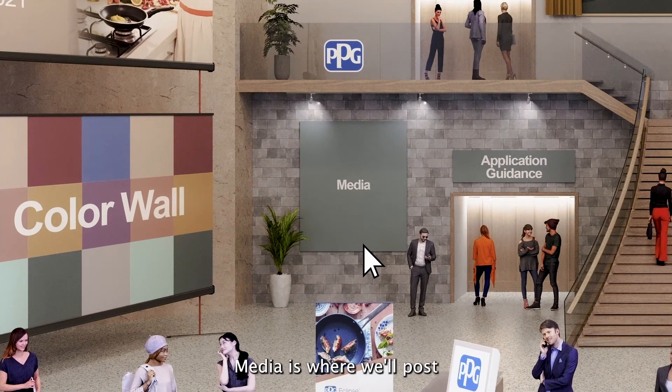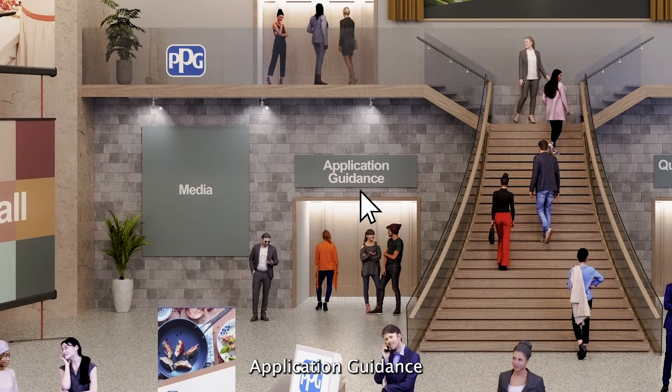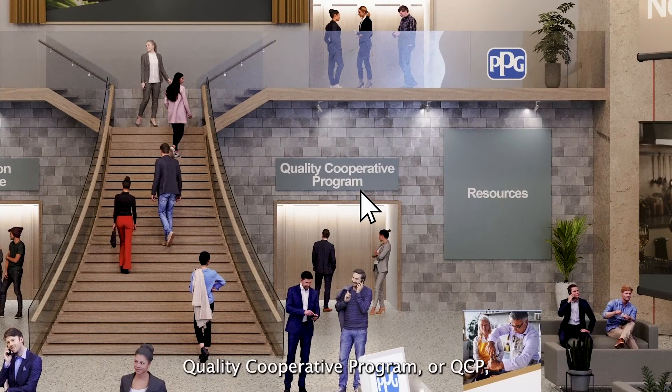Media is where we'll post our most recent news, including the latest color trends and product developments in the kitchenware marketplace. Application Guidance is where you'll find information on applying PPG coating systems, as well as use and care recommendations. Quality Cooperative Program, or QCP, is where you'll find information about this exclusive program, its benefits, and how our coating performance can be featured on your retail packaging.